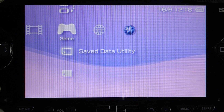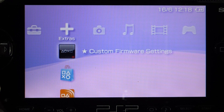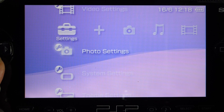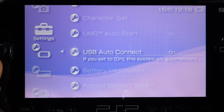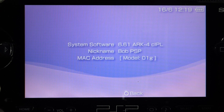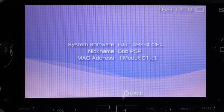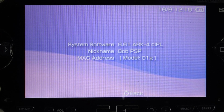So to check that everything is installed correctly, navigate across to the settings menu, then go down to system settings and then down to the bottom for system information. And this should bring up a screen that shows you that the console is running ARC. And if you've run the CIPL installer, then you should see that information as well. So if you've got this far, you're now ready for some games.